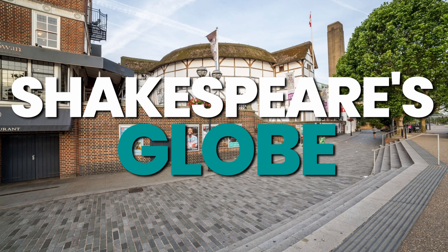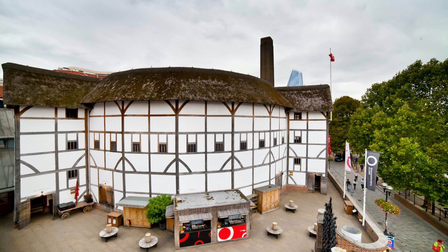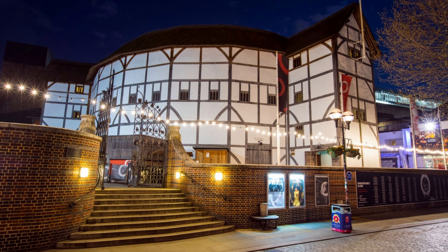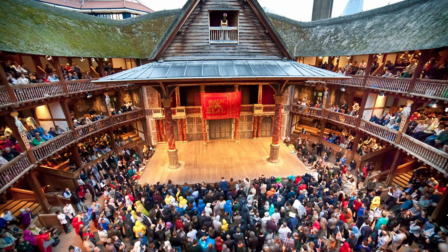Shakespeare's Globe Theatre in London is an absolute must-visit for any theatre lover. Located on the banks of the River Thames, the Globe Theatre is a replica of the original, built to honour the great bard and to bring the works of William Shakespeare to life. With the help of talented directors and actors, the Globe creates a truly immersive experience, transporting visitors back to the days of Elizabethan England. Sit in the audience and enjoy a performance of one of the bard's classic plays, or take a tour of the theatre and learn about its fascinating history. For a truly unforgettable experience, book a candlelit performance and soak up the atmosphere of a truly unique venue.